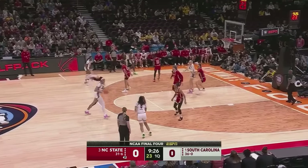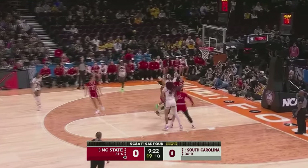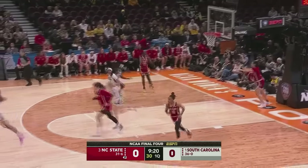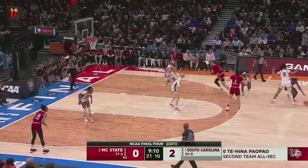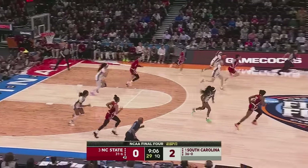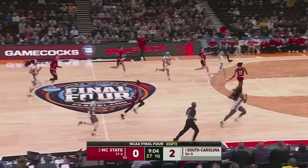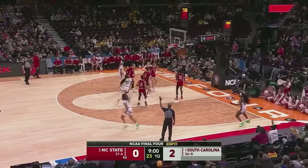NC State starts out in a man-to-man defense, and South Carolina will look to go into Cardoso as much as possible. Pow Pow floats it in — a good sign for South Carolina, especially if you've had some struggles with your three-point shot. She comes up with a steal here as well. It's good to get a look at the rim. Pow Pow to the corner, Johnson connects!